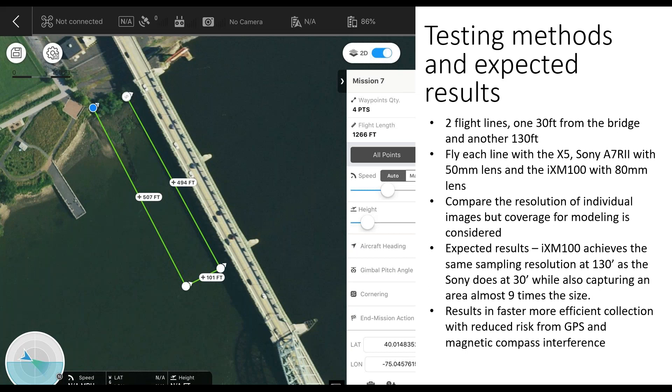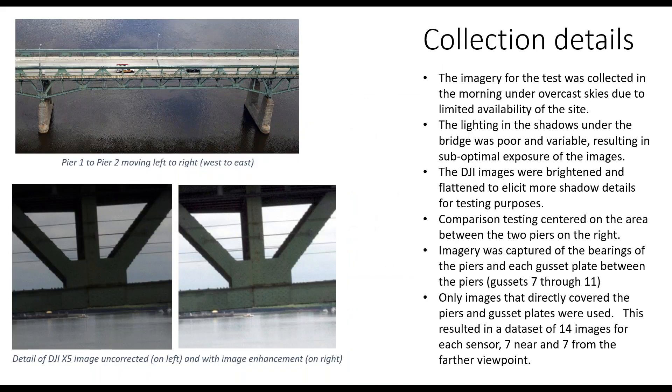Dave Day: Thanks Ryan. Please feel free to type in your questions as we get towards the end. I'm going to talk about the collection details and go into more detail about the testing we did. We had a limited availability of the site, so we went in the morning and flew under overcast conditions, which resulted in poor and variable exposure of the imagery.